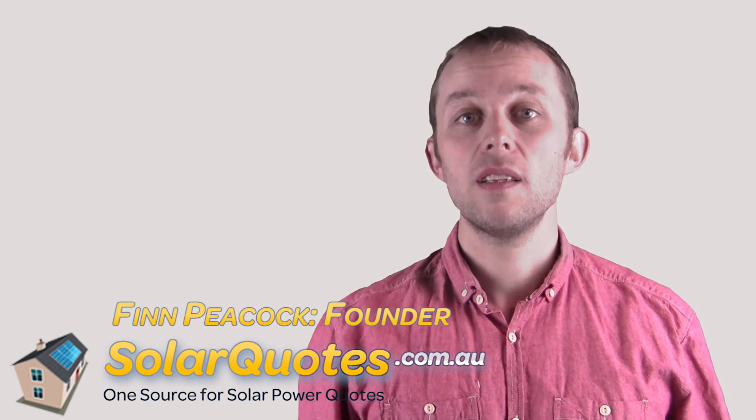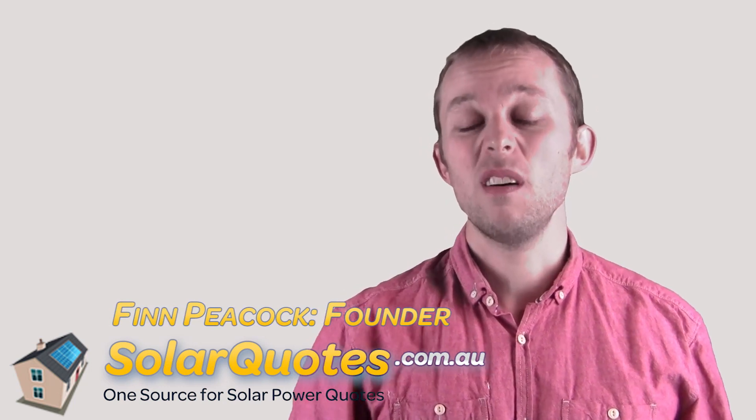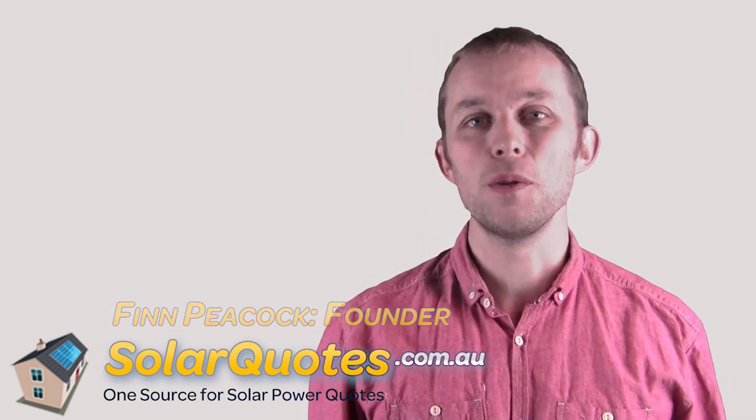Hi, I'm Finn Peacock. Today I'm going to answer the question — well, attempt to answer the question — how do solar panels work?